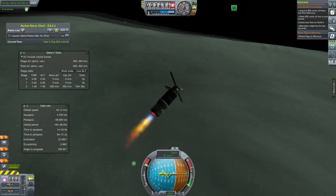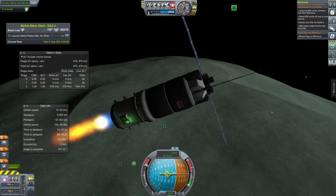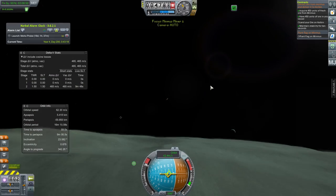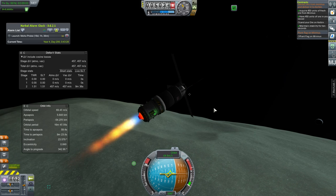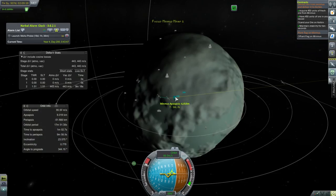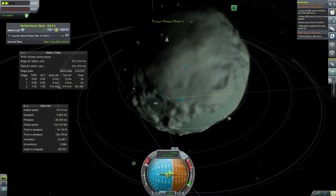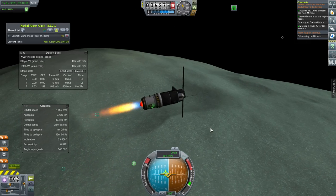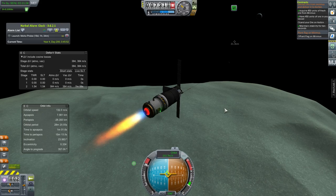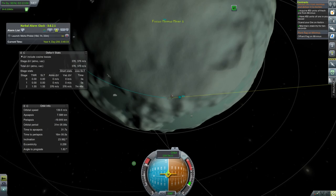I do want to get some mining operations set up, possibly on Minmus, maybe on the moon, definitely on Duna at some point. But obviously I will include radiators so we don't have to wait 300 days to get 450 units of ore, and I'll be using bigger drills and ISRUs. This was the first test. With the tiny thrust-to-weight ratio, we do manage to get into orbit because luckily it is Minmus where gravity is so low.